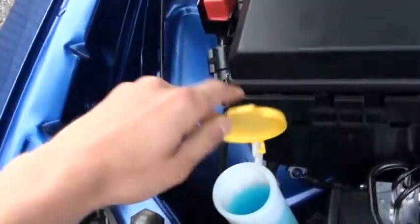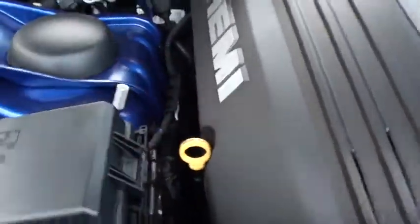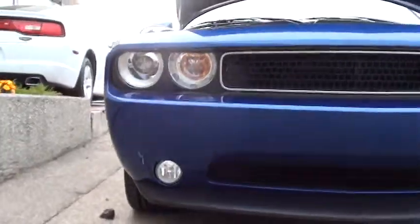You got all the windshield wiper fluids right here, nice and easy, accessible. Battery. You got your dipstick right here, all your fluids right there.